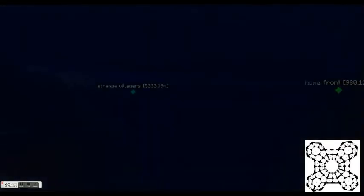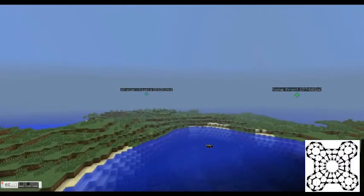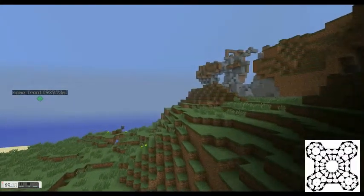There are some strange villagers over there — that's the village. When I first started this, that was the first time I'd seen a village, and only one of the many villages came with villagers. I didn't know they were in the game until I saw them. It's weird.